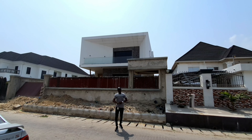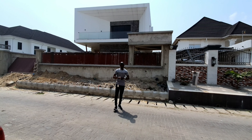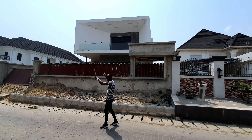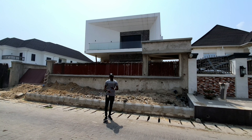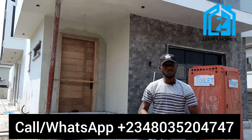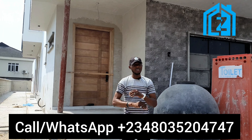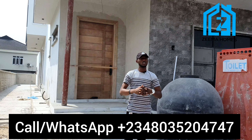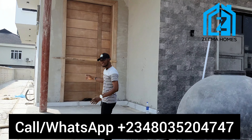Here we are at VGC today — Victoria Garden City, directly opposite Eleganza building. This is the property I want to show you: it's a five-bedroom fully detached duplex with a BQ, a two-room standalone BQ, a swimming pool, and a gym house. Come along. This is a five-bedroom fully detached duplex with a one-room BQ and a standalone two-room BQ, with a swimming pool, fitted kitchen, automated curtains, and more. I'll take you in so we can inspect every nook and corner of the property. Here is the main entrance.